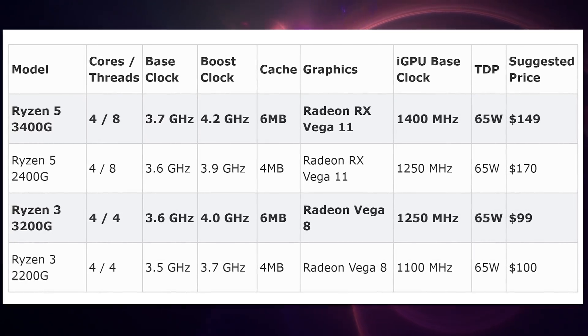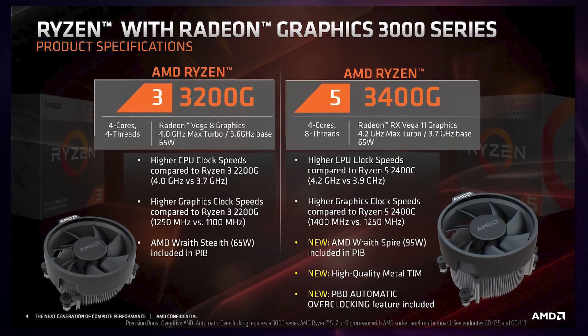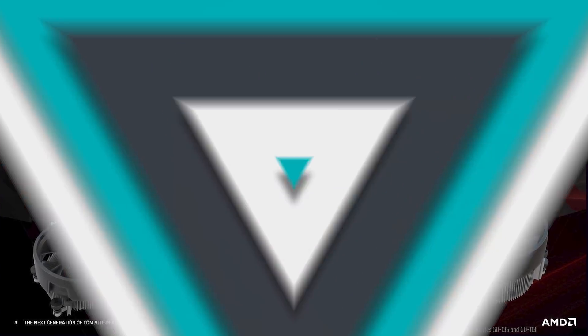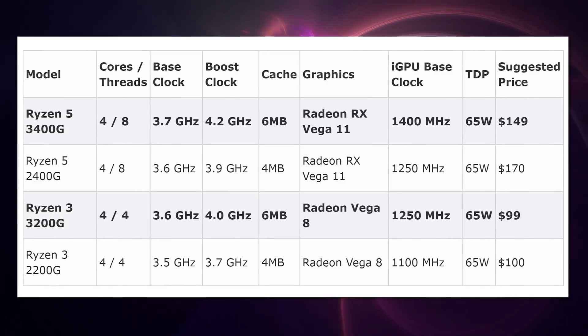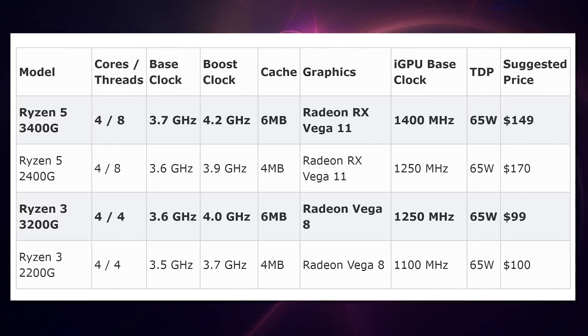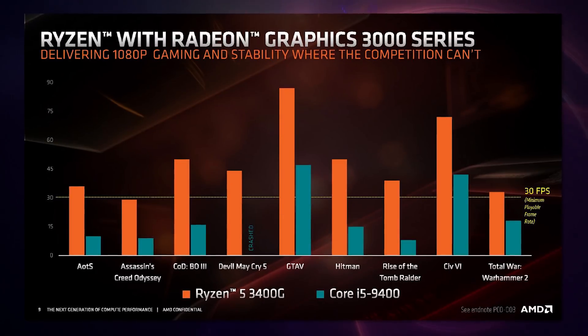The 3400G is where AMD is just knocking it out of the park. These APUs are still based on the 12nm Zen+ architecture — no Zen 2 here — and still have the same Vega 11 and Vega 8 graphics, but there are improvements. We're getting a 150 MHz boost on the GPU clocks on both chips: a 12% increase for the Ryzen 5 version and roughly 13.5% for the Ryzen 3 version. The CPU base and boost clocks are also increased — the 3400G is 100 MHz better on base and 300 MHz better on boost. The 3200G gains 100 MHz on base. They're also getting two extra megabytes of cache, and AMD published performance slides showing that at 1080p you can play most games at least at 30 FPS.